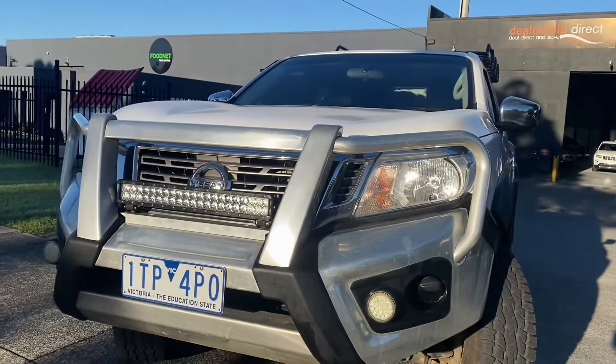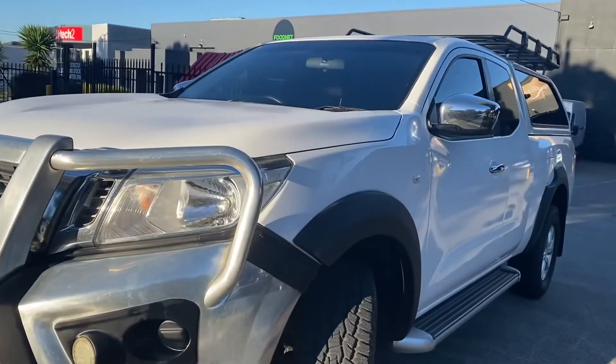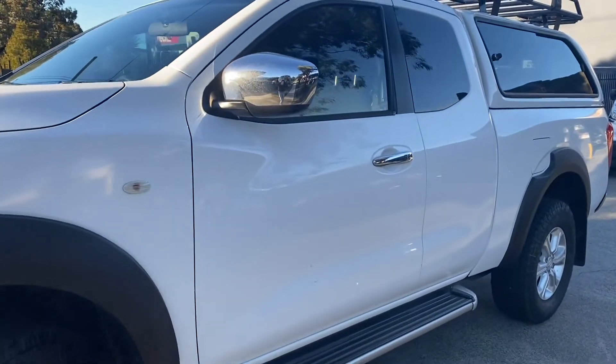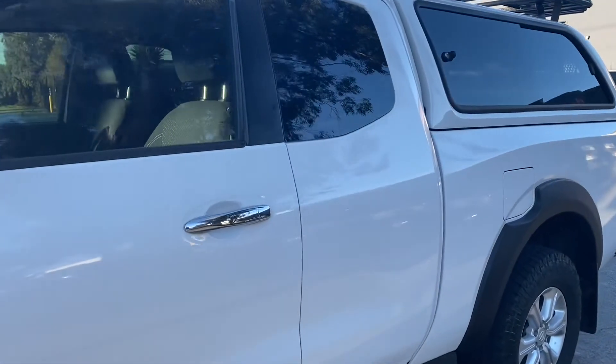This car is no exception to what we do here at Dealership Direct. As we took you slowly over the bonnet and the bull bar of the car, you can see there are no marks, dents or scratches. You do have your additional driving light on the front bull bar as well.